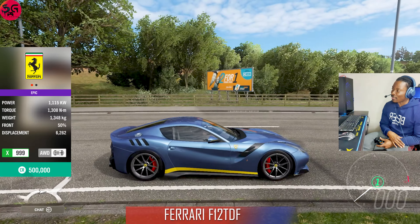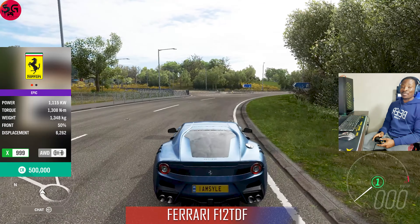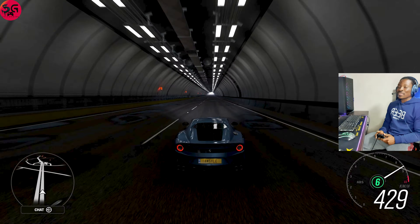Now we are moving on to the next car — the 2015 Ferrari F12 TDF, looking all glamorous. I just love this car's design. The power on this is 1115 kilowatts. Getting straight into it — the launch and acceleration on this is super super fast. The top speed to beat is 437 kilometers.